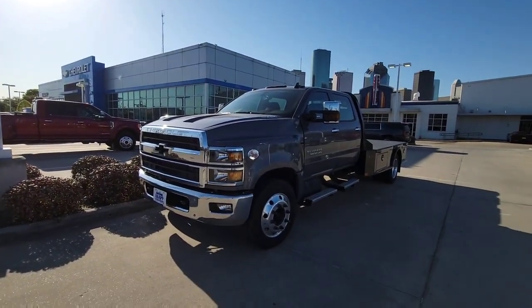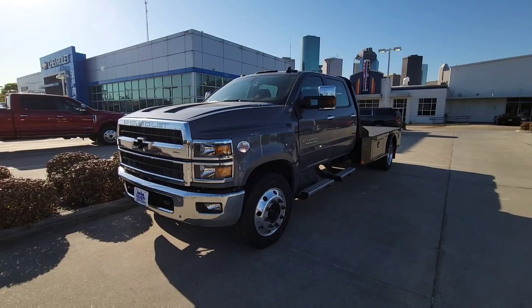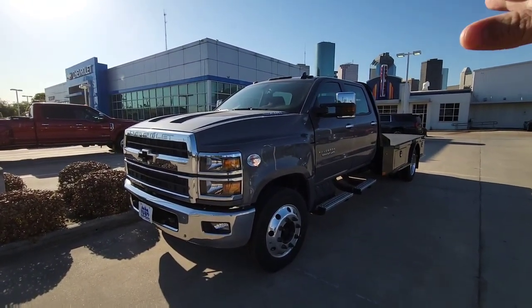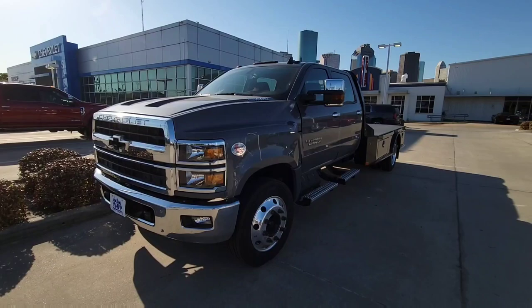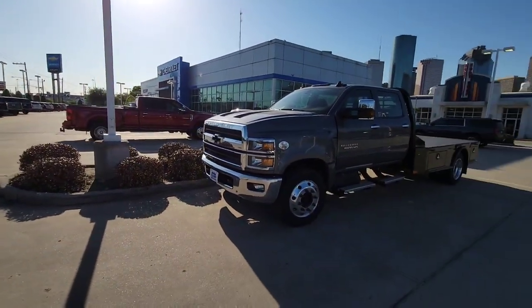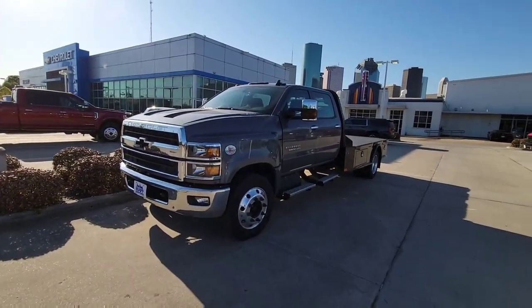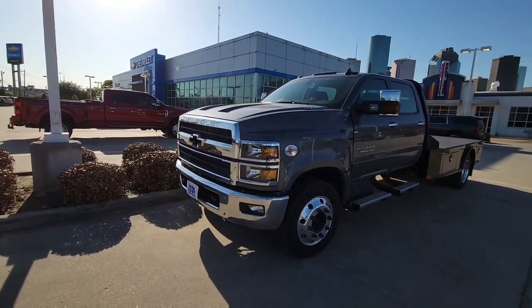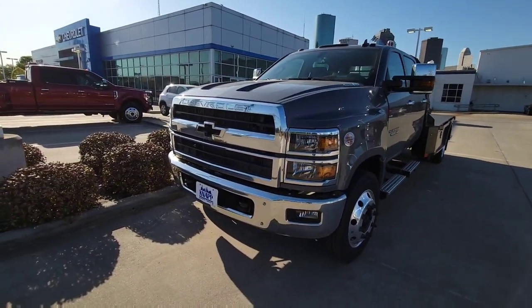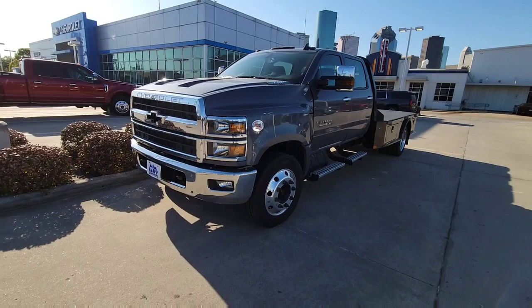Today I'm out here at Knapp Chevrolet in Houston, Texas, taking a look at this brand new Chevy Silverado 5500 HD Duramax medium-duty truck. This thing is a monster. I've got my F450 sitting back there, and if I parked them side by side you'd see how much bigger this truck looks overall. It has a taller hood profile and a much larger grille opening up front.